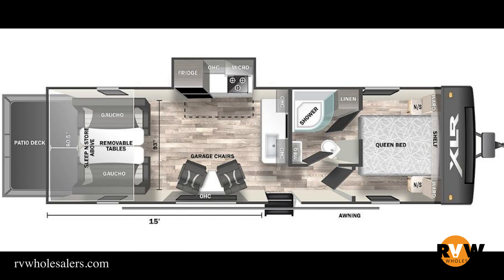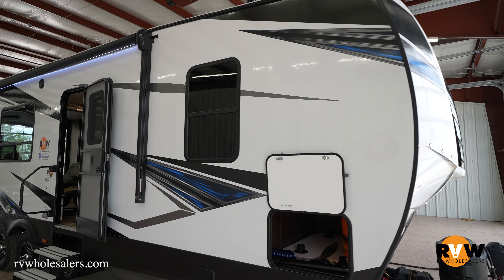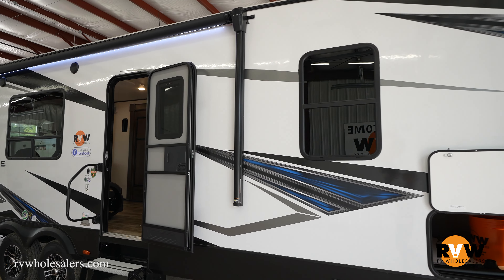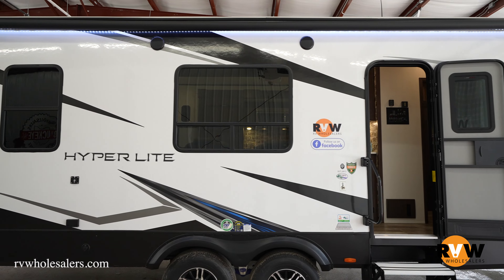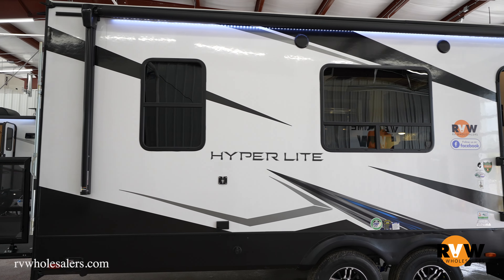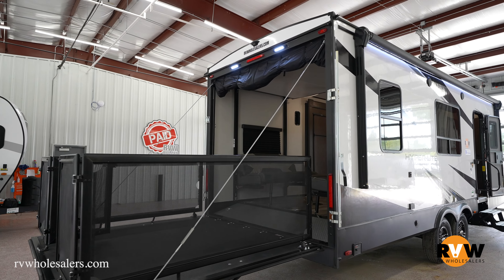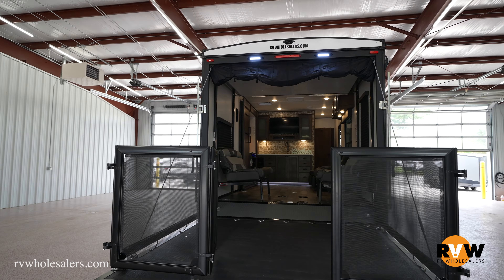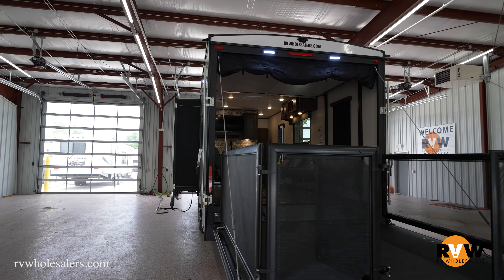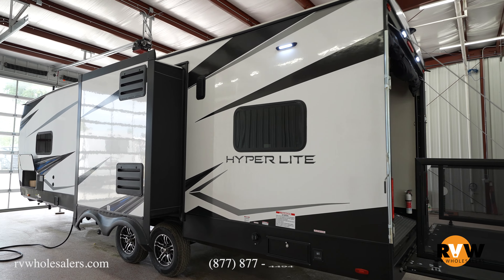Hey guys, thanks for joining me. We're going to walk around the 2022 XLR Hyperlite 2815 toy hauler. This camper is 7,718 pounds dry, has a gross vehicle weight of 11,430 pounds, so you have a cargo capacity of 3,712 pounds. This camper is 32 feet 2 inches long. Let's take a walk around and see what we have to offer — beautiful camper, awesome for hauling all your toys.